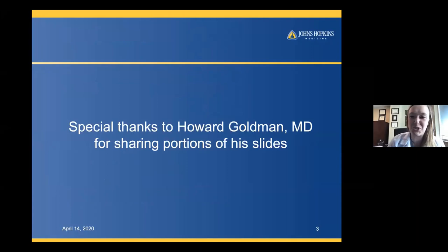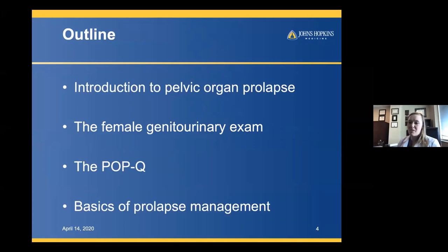What I'm going to talk to you about today is an introduction to pelvic organ prolapse. It's a complicated idea, and we don't spend a ton of time talking about it in urology, at least as much as I think we should. We're also going to talk about the female urology exam and how important it is. I'm going to introduce you to the POPQ, and then we're going to talk about basics of prolapse management.